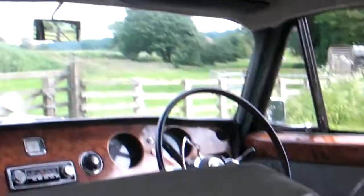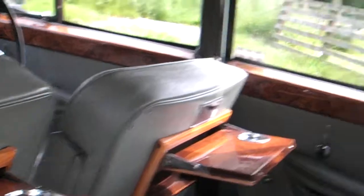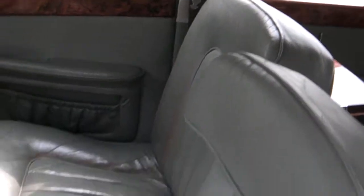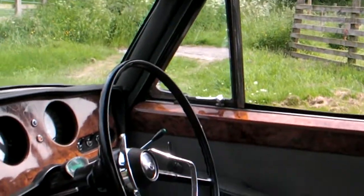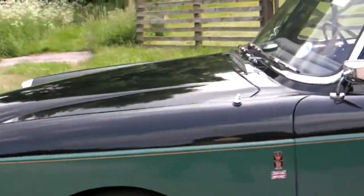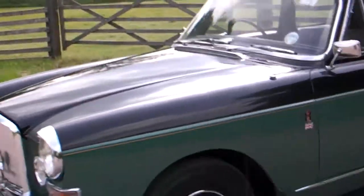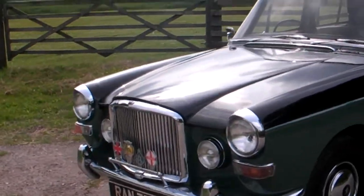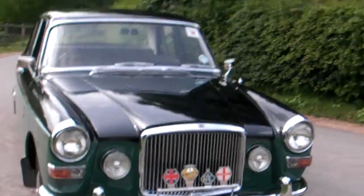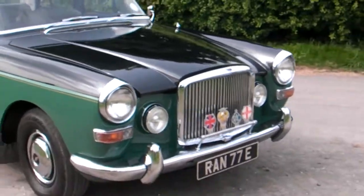Look at the headlining, the fold-down picnic tables in walnut — as per the dash — and those reclinable hide seats. She starts on the button, she purrs. A couple of pictures of the engine bay: very clean, very much reliable, on the button, smooth. This driver's car will come with a 12-month MOT and she's ready to jump in and enjoy straight away.